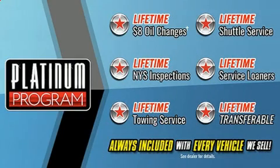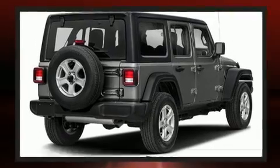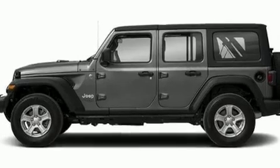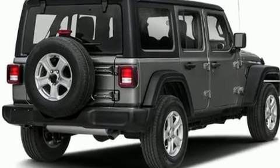Get excited about the 2018 Jeep Wrangler. Smooth gear shifts are achieved thanks to the refined six-cylinder engine, providing a spirited yet composed ride and drive. Four-wheel drive allows you to go places you've only imagined. Jeep prioritized practicality, efficiency,